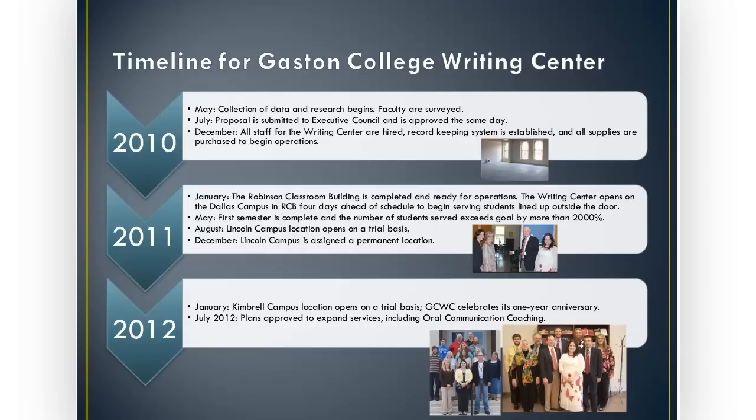I came to the college in January of 2010, knowing I would be asked to work on the development and implementation of a writing center. I started that May collecting data, and one of the first things I did was survey our faculty: What do you want? What do students struggle with in writing? If you had a writing center, what would it look like? Would you take advantage of it? There was a lot of listening in that initial information-gathering phase. Faculty were surveyed at a division meeting, and then we took that across campus to talk to faculty in all disciplines and see what types of writing issues they were observing in their students. After about 120 hours of research in July, I submitted the proposal to our executive council, and they approved it.